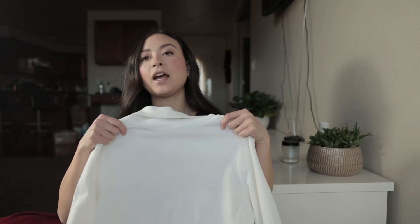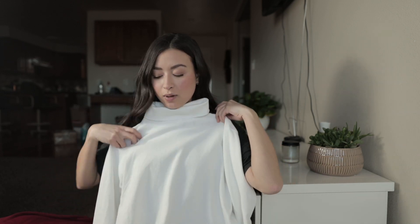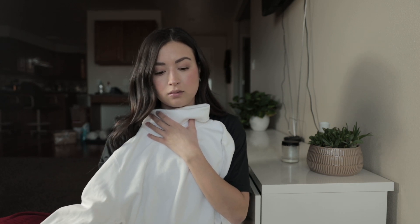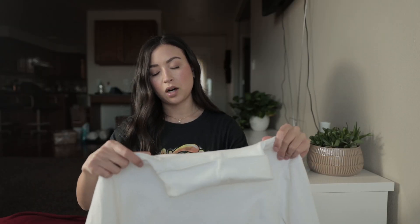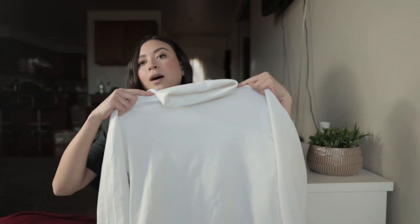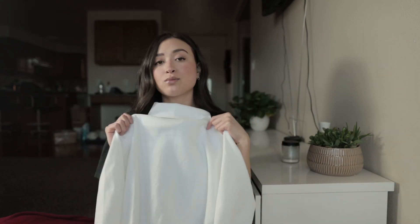The last item — also haven't worn this yet — is a white turtleneck long sleeve. It's like what your first grade teacher would wear underneath all her t-shirts. But that's the style nowadays too. I just wanted a staple white shirt to wear in the winter. I can also layer it under things. It's a little oversized, but really cute — you could wear a necklace with it.